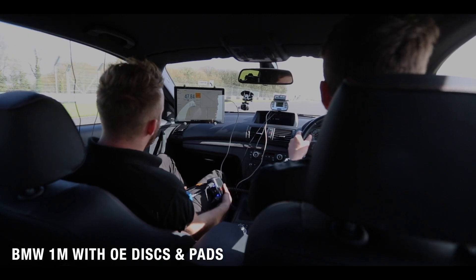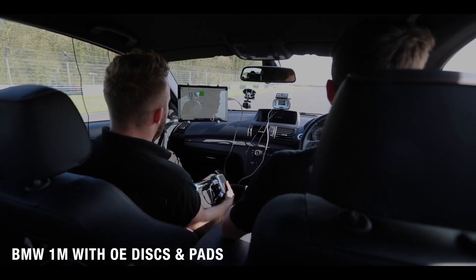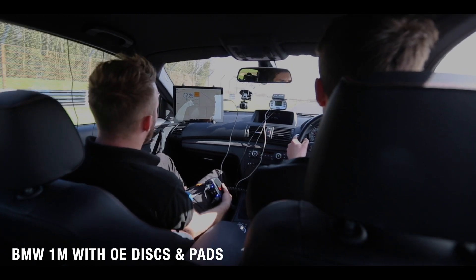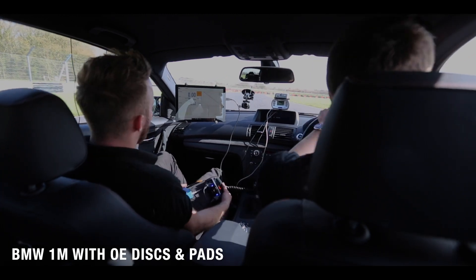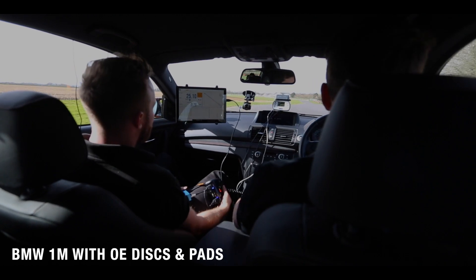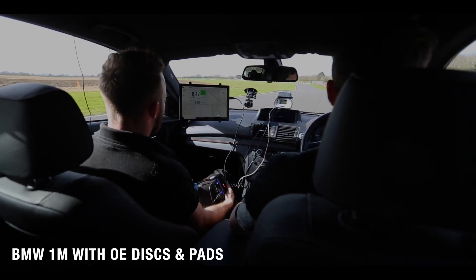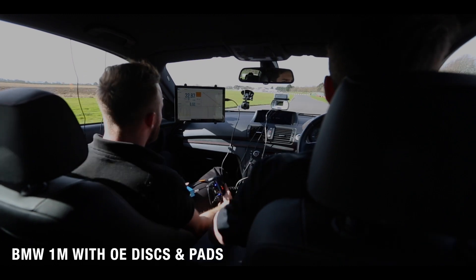The stops are much shorter this morning because it's dry. It's over at six stops. Still feeling good. No fades yet.